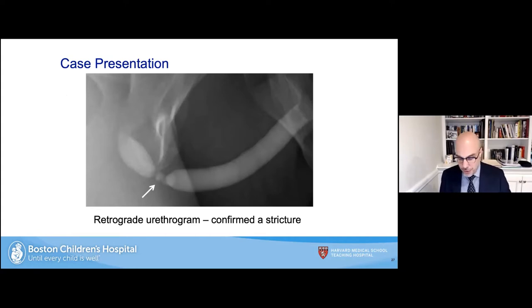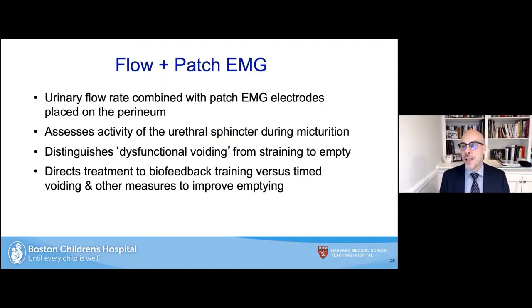Combining flow and patch EMG is done fairly routinely — several per week. EMG electrodes are placed perianally typically at the three and six o'clock position at the anal verge. This assesses the activity of the urethral sphincter during voiding, distinguishes dysfunctional voiding from straining to empty, and directs treatment to biofeedback training versus just behavioral approaches like timed voiding and double voiding. If a patient demonstrates increasing pelvic musculature or external urethral sphincter activity while voiding, they can be submitted to biofeedback or pelvic floor muscle therapy.